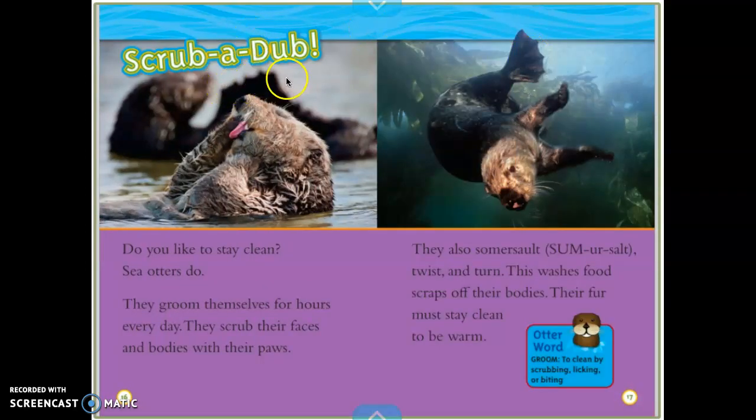Scrub it up. Do you like to stay clean? Sea otters do. They groom themselves for hours every day. They scrub their faces and bodies with their paws. They also somersault, twist, and turn — this washes food scraps off their bodies. Their fur must stay clean to be warm. Here's another otter word: groom means to clean by scrubbing, licking, or biting. Dogs groom themselves too, and so do cats.